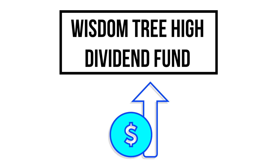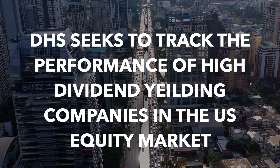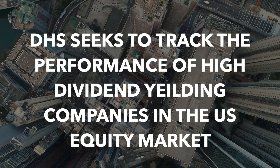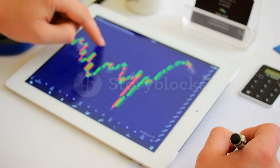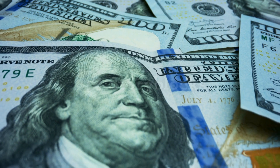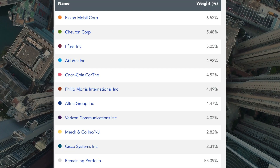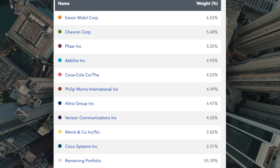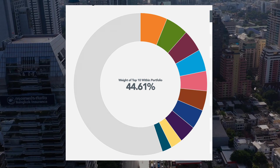Jumping straight into number one: DHS, or the WisdomTree US High Dividend Fund. It seeks to track the performance of high dividend yielding companies in the US stock market. This can be a great investment for dividend investors because you don't have to spend all of your time researching companies looking for those that offer the best dividend yield. Instead, you get targeted exposure to multiple different companies that offer a high dividend yield. The top 10 companies include businesses such as ExxonMobil, Chevron and Coca-Cola. Companies in the top 10 make up roughly 45% of the entire ETF, and a lot of them are very recognisable, leading to the strong overall performance of this ETF.